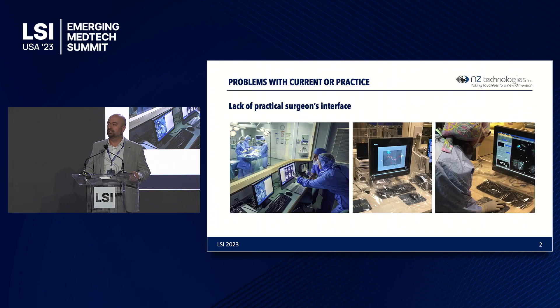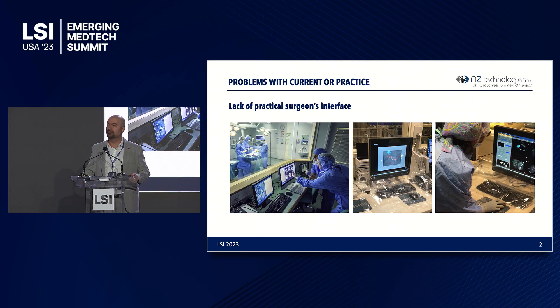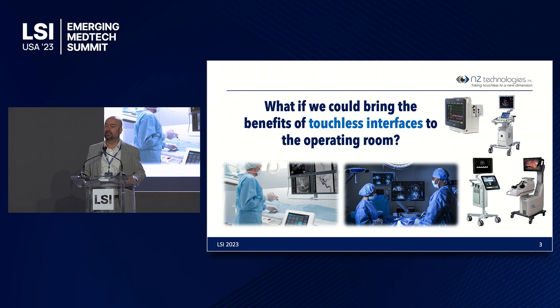There was an unmet need in the current practice of surgery due to the lack of proper surgeon interfaces during surgical operations. Today, nearly all modern surgical operations are heavily dependent on medical imaging like radiology images such as X-ray and MRI. But the real problem is that due to the lack of proper interfaces, surgeons have to either delegate the task to an untrained staff, or scrub out, go to the control room as shown in the pictures here, use a mouse and keyboard, and re-scrub back to the operating room — a timely and contamination-risky process.